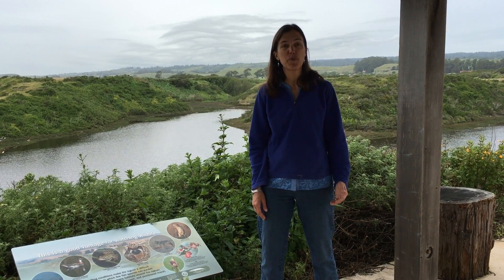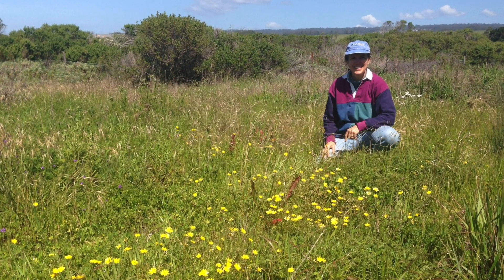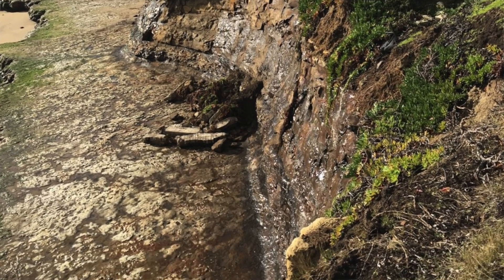Restoring ecosystems is important not only to protect animals and plants, but also for people. Ecosystems provide important services like taking up carbon, improving water quality, and protecting erosion along the coast.